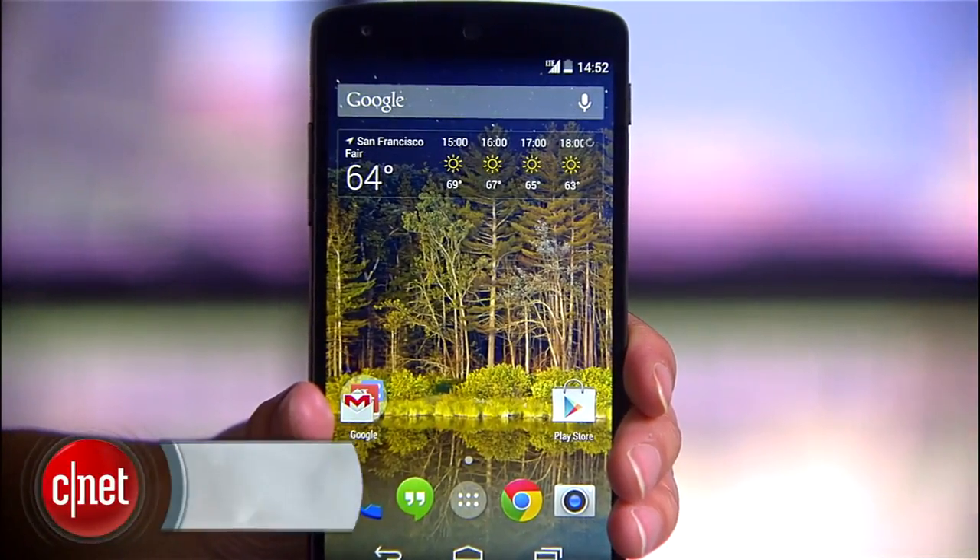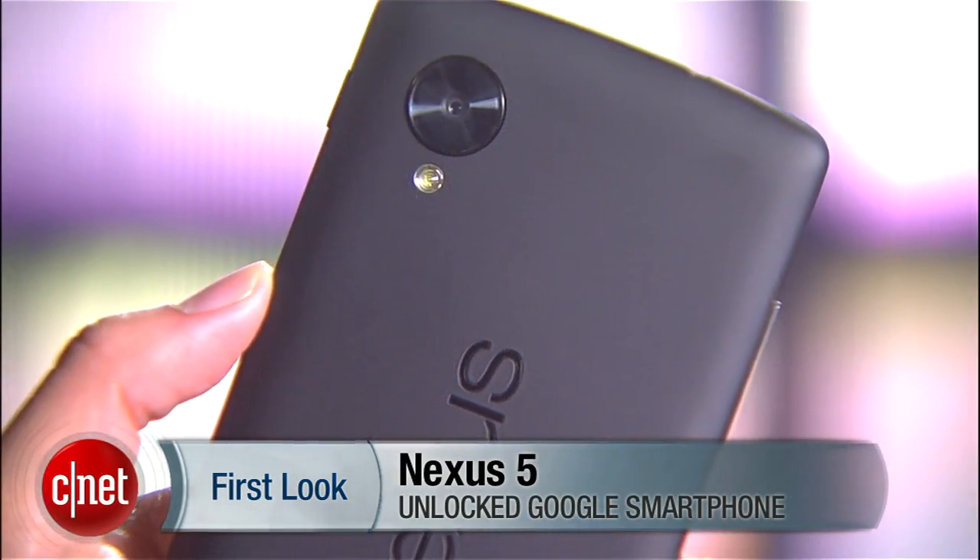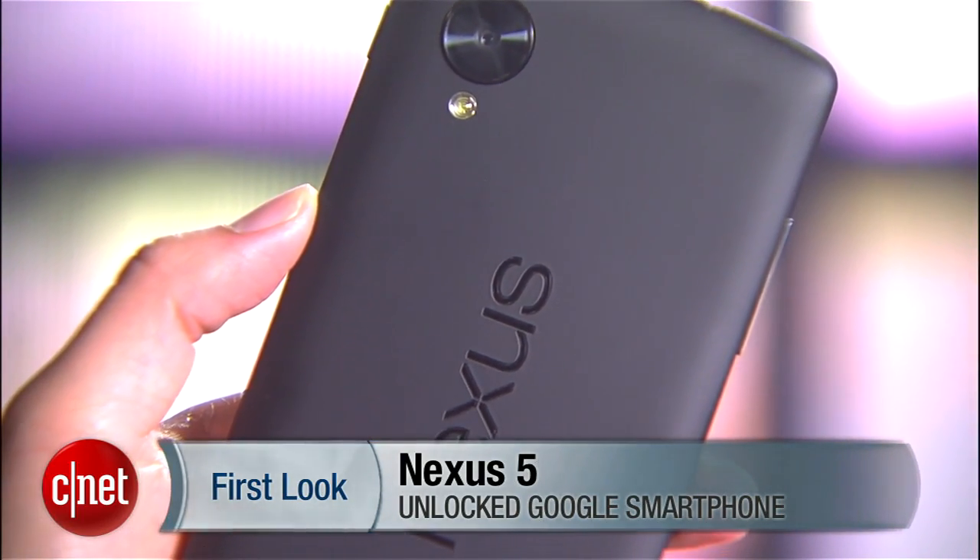Powerful, stylish, and yes, once again very affordable, Google's flagship phone of the season is finally here. Hello everybody, I'm Lynn Law from CNET and today we're going to check out the unlocked Nexus 5.